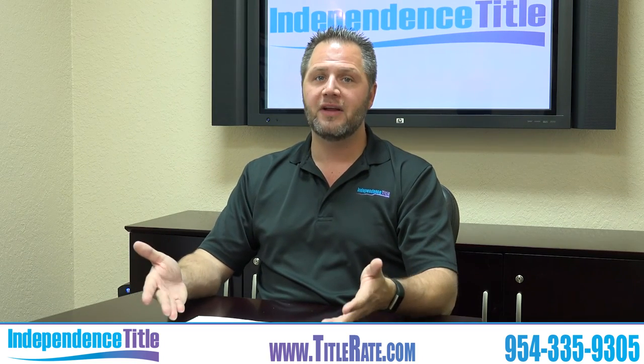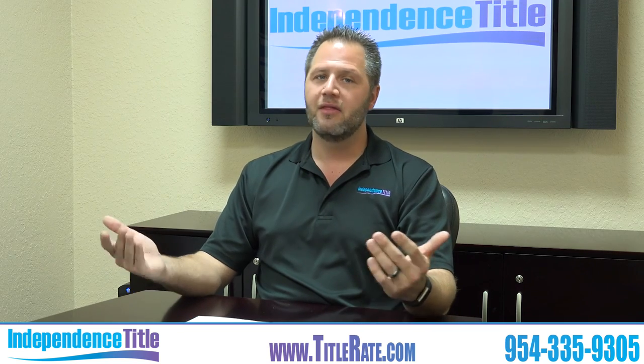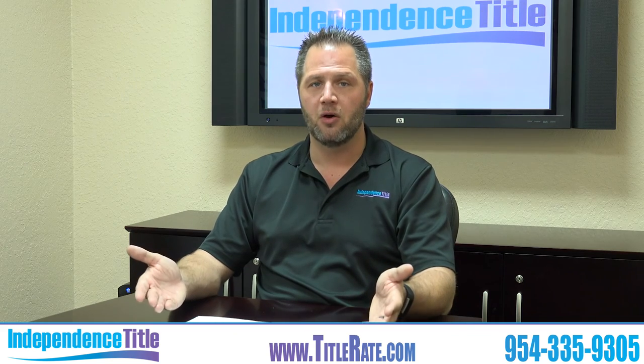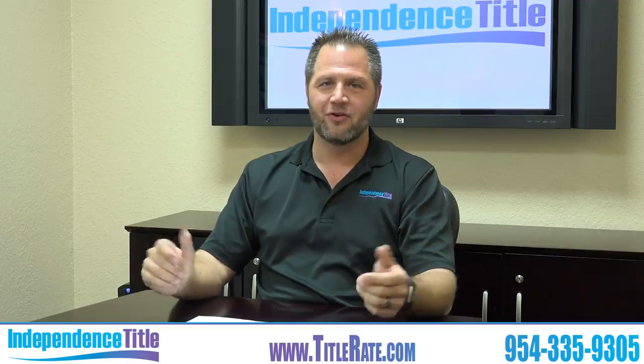That's my how-to video for today. Don't forget to subscribe below — we look forward to having you watch our newsletter every single week. The only way you can get notifications is by clicking the red subscribe button below. Thank you for watching this video, and we look forward to seeing you at the next closing table. Have a great day!